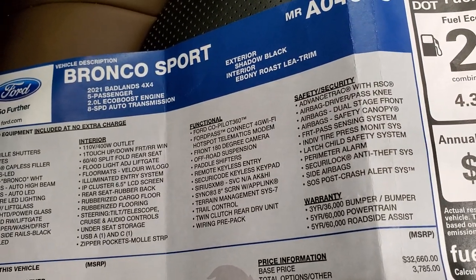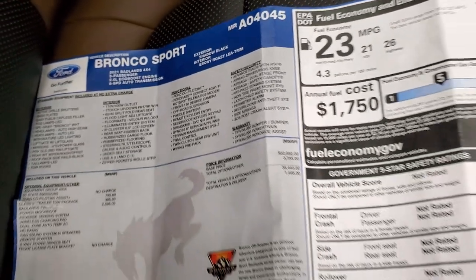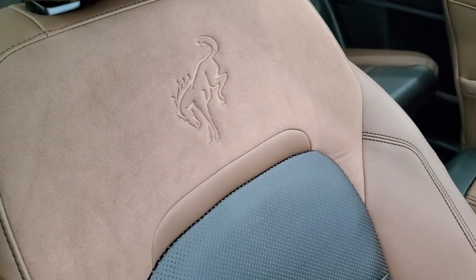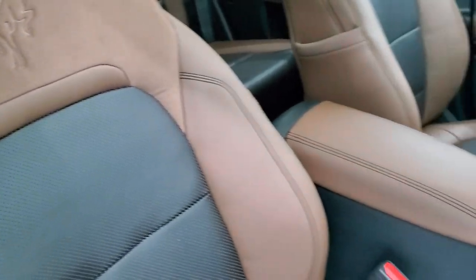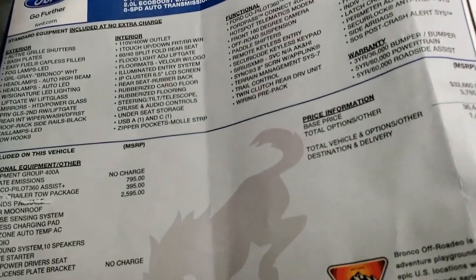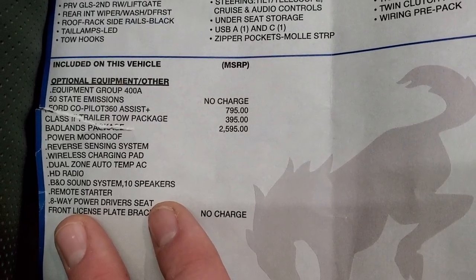Here's the original window sticker — feel free to pause this. You get the 2-liter EcoBoost 8-speed transmission. The interior on this is called Ebony Roast Leather trim, so you get the black and brown combo leather, and then the embossed suede on the backrest with the Bronco logo. You get the rubberized flooring on both sides and back. This is a 400A package. You get the Ford Co-Pilot 360 Assist Plus package, which is $795.